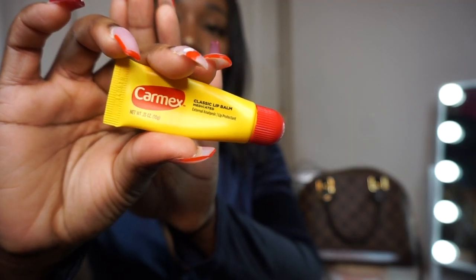The next thing in here is my Carmex. If you know me, I always have to have Carmex on deck — I always have to have something on my lips to moisturize them because they get dry, and I can't be looking like I'm thirsty. Always gotta have the Carmex.